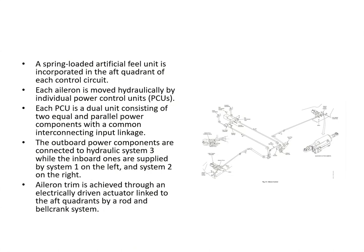A spring-loaded artificial feel unit is incorporated in the aft part of the control circuit where the rear quadrant is. Each aileron is moved hydraulically by individual PCUs, and each PCU is a dual unit consisting of two equal and parallel power components with a common interconnected input linkage. Each aileron has two actuators packaged together. The outboard power components are connected to hydraulic system 3, and the inboard ones to system 1 on the left and system 2 on the right. Aileron trim is achieved through an electrically driven actuator linked to the aft quadrant.